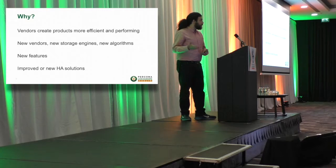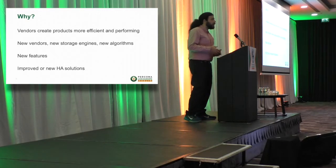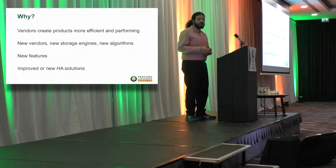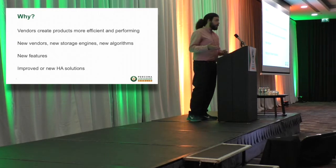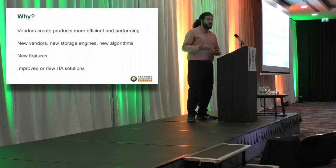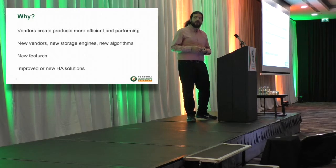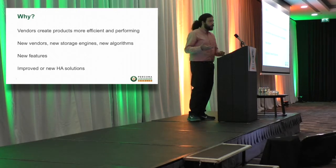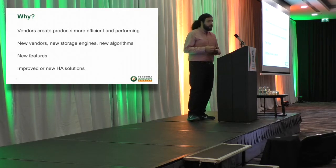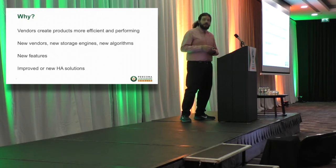So why did I want to start from this slide? Because in the database ecosystem, MySQL and other database management systems face a common issue. There are new vendors and a lot of database systems, and they will always try to compare to each other — who is best, who is faster, who is more efficient, who is more performant. They create new storage engines and new algorithms to improve performance, and so they are in continuing competition with each other on performance and efficiency.